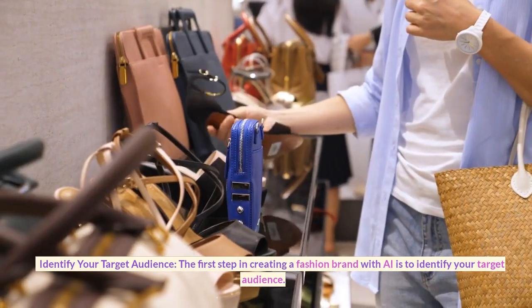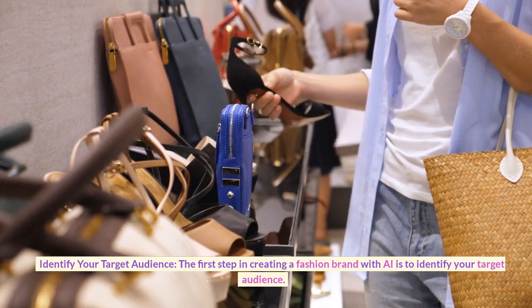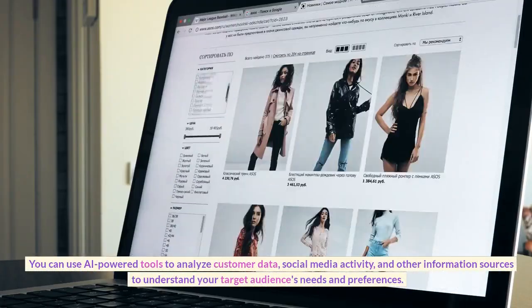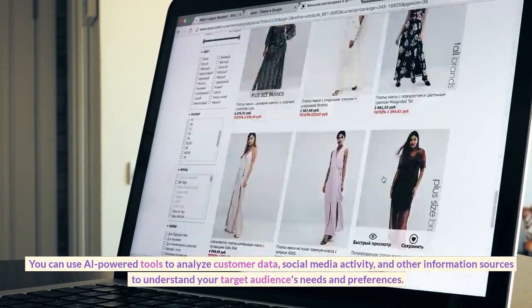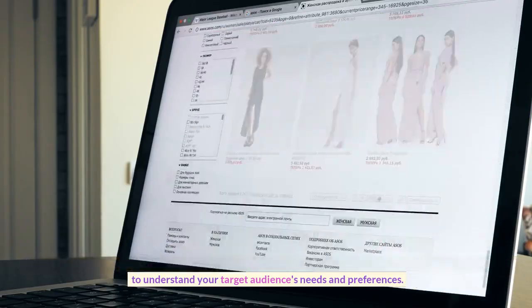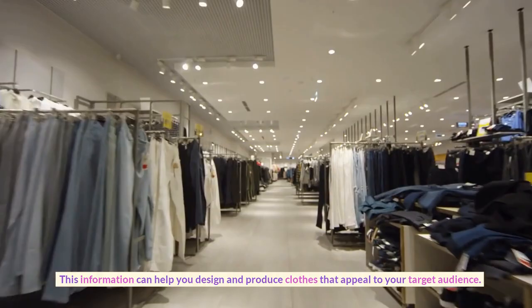Identify your target audience. The first step in creating a fashion brand with AI is to identify your target audience. You can use AI-powered tools to analyze customer data, social media activity, and other information sources to understand your target audience's needs and preferences. This information can help you design and produce clothes that appeal to your target audience.